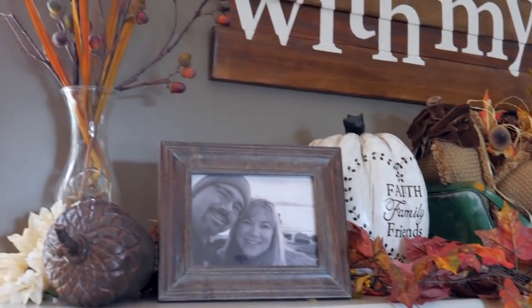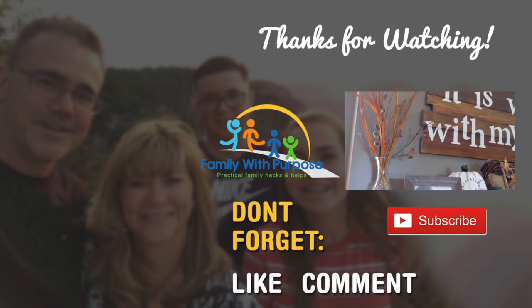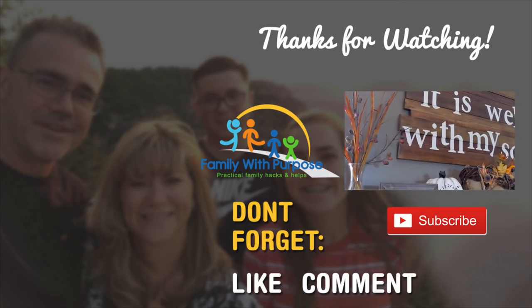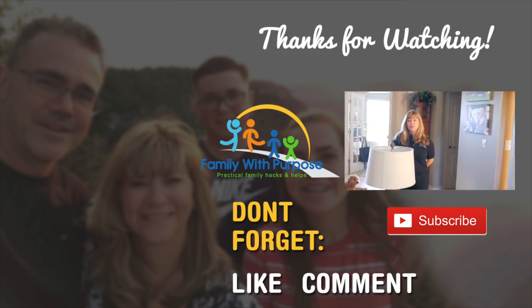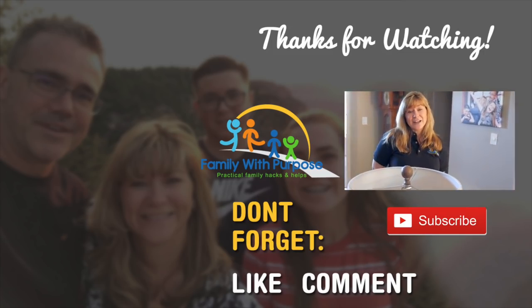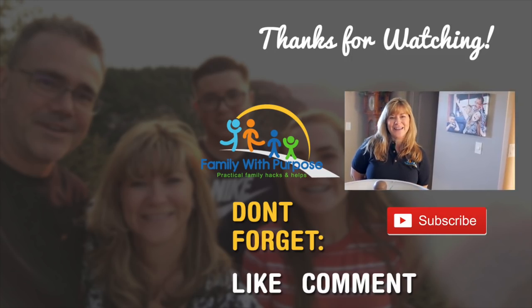Whatever you do, decide for yourself what you and your family like and stick with it. You have a style, you have a personality — let it come out. We hope that you like, share, comment, and subscribe to our channel. Hopefully you've gotten some great ideas that will inspire you to make fall a fun season to decorate. Christmas is right around the corner, but enjoy fall while you can.